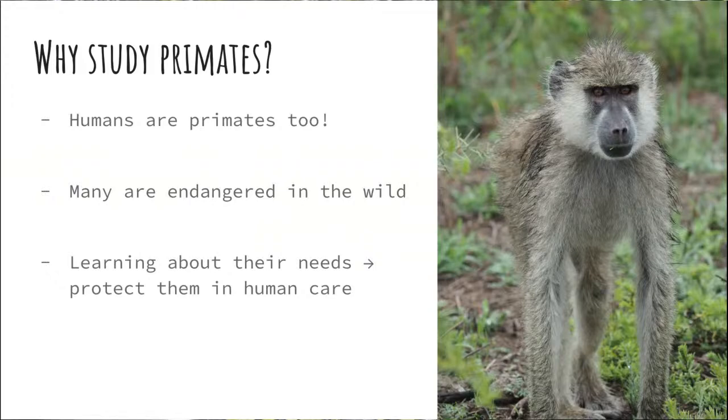Primates are also endangered in the wild. With lemurs, for example, about 94% of them are endangered or threatened with extinction. So it's a really, really important time. We want to learn as much as we possibly can while there are still nice, healthy populations in the wild. We don't know how long we'll have those animals in some cases, so we want to learn as much as we can about them while we still have them.